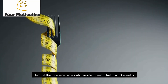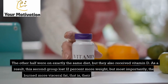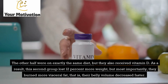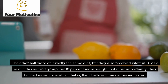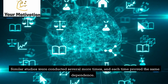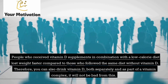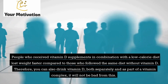Half of them were on a calorie-deficient diet for 16 weeks. The other half were on exactly the same diet, but also received vitamin D. This second group lost 12% more weight, and most importantly, they burned more visceral fat — their belly volume decreased faster. Similar studies were conducted several more times and each time proved the same dependence: people who received vitamin D supplements combined with a low-calorie diet lost weight faster.